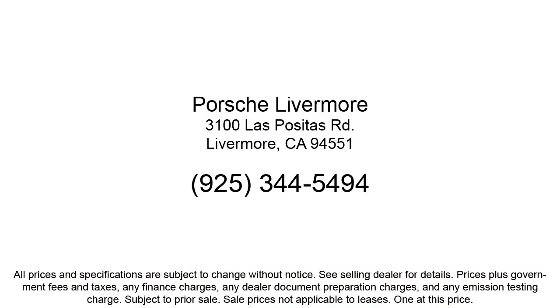We are a proud member of the Livermore Auto Mall, where we are under new ownership and conveniently located off of 580 to serve the Bay Area and all of Northern California. Our customers are the lifeblood of our business, so we go the extra mile to make sure that every guest has the best possible shopping experience. Give us a call or stop by Porsche of Livermore today.